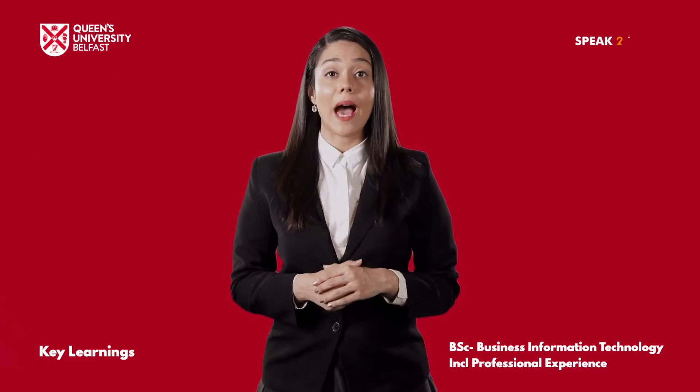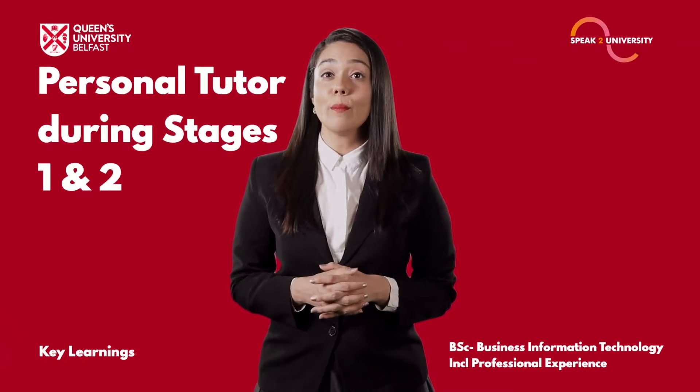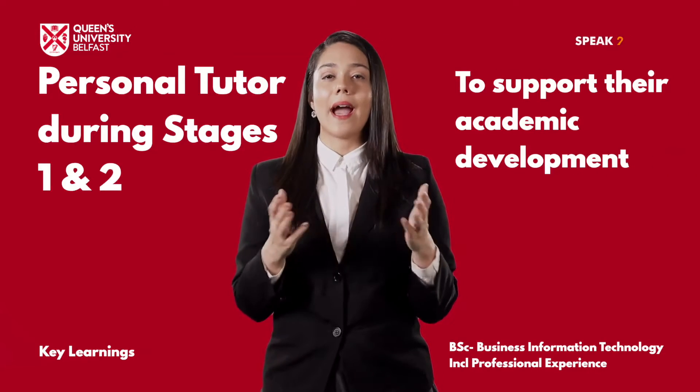Undergraduates are also allocated a personal tutor during stages 1 and 2, who meet with them on several occasions during the year to support their academic development.